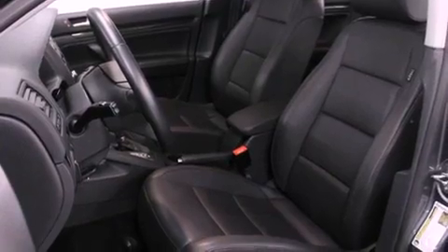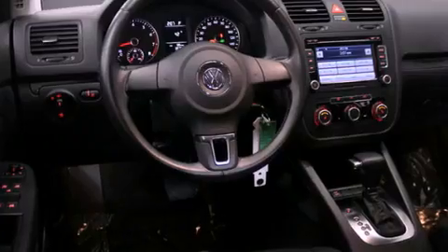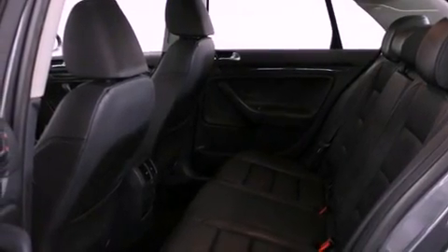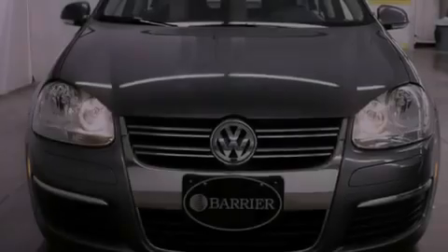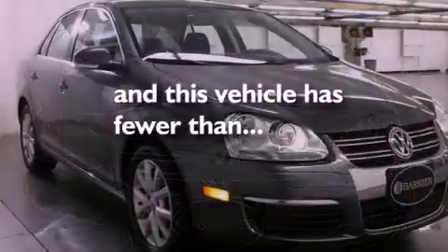Features include a power sunroof, heated seats, alloy wheels, a CD player, a leather-wrapped steering wheel, traction control, an anti-lock braking system, cruise control, full-power accessories, and this vehicle has fewer than 31,000 miles on the odometer.